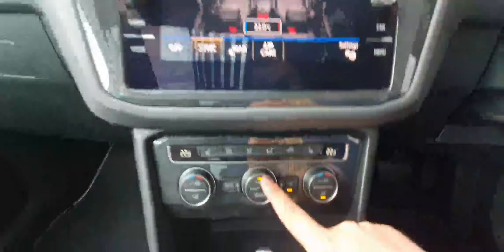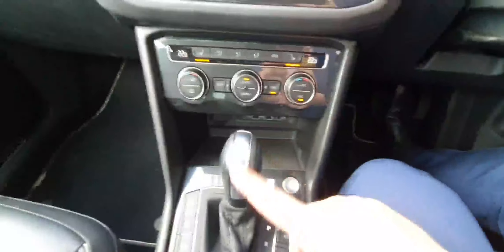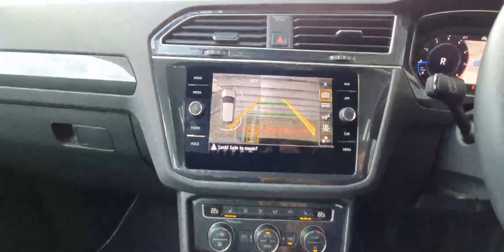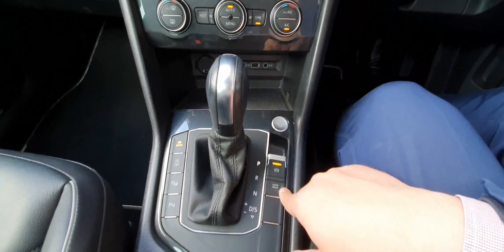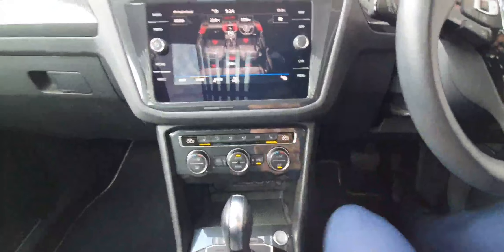You have three-zone climate control, covering the front and the rear. You've also got heated seats in the front, which is a great feature for cold mornings. As mentioned, you have a 7-speed DSG automatic gearbox — pop it into reverse and you can see sensors all around and the high-definition reverse camera. You've got an electronic handbrake with hill assist and auto hold, which means you don't need to keep your foot on the brake once you come to a full stop.